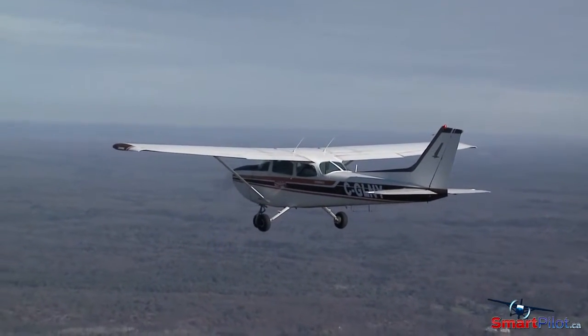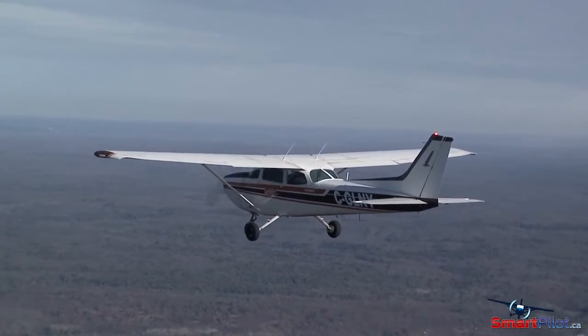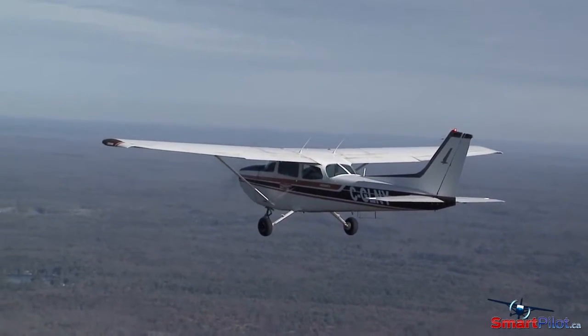No one else will be looking out for you, and you can pretty much count on coming upon some pilot less informed than yourself at some point during your flights. So the number one rule at any of these uncontrolled fields is: keep your head on a swivel and expect the unexpected.